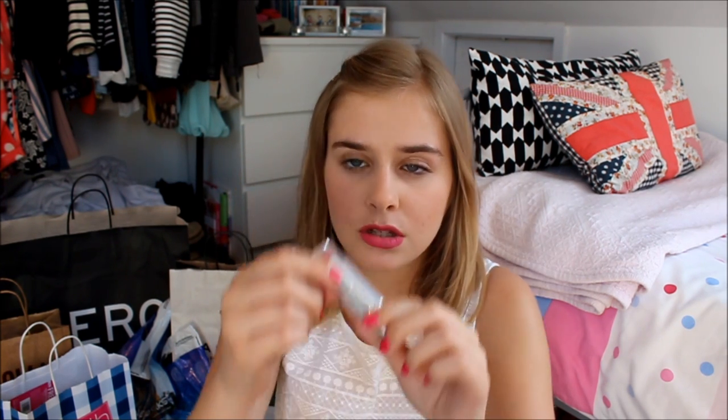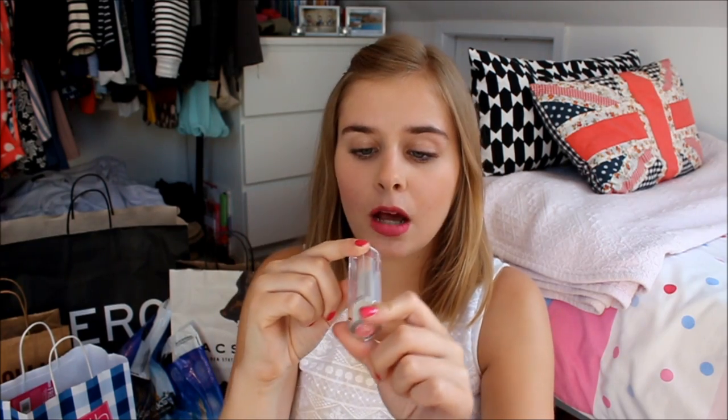This is the thing I got from CVS — it's a Revlon Ultra HD Lipstick in 830 HD Rose. I wasn't sure if we had this new line in the UK yet, so I picked one up anyway. I haven't opened it yet and I'm really looking forward to trying it — I think I'm going to film my first impressions on it.